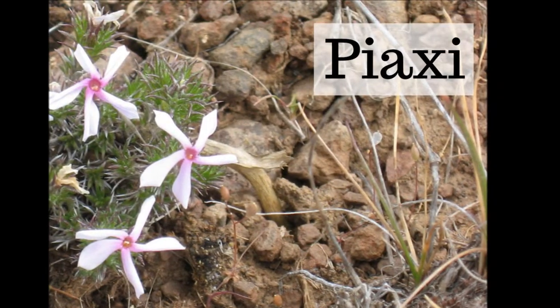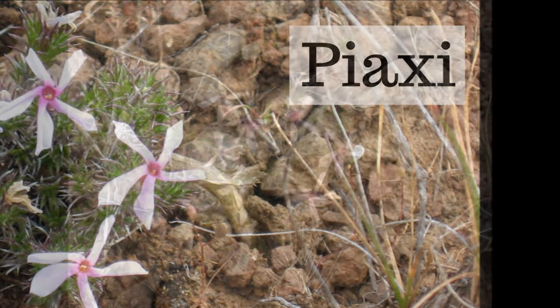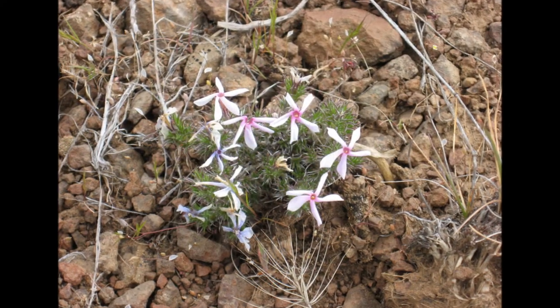Piyakhi is the Ichishkeen word for a root with pink flowers. Piyakhi, piyakhi.